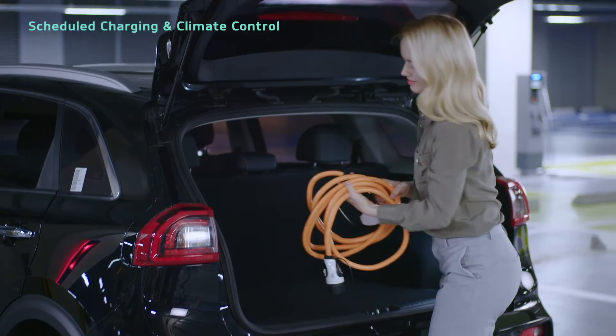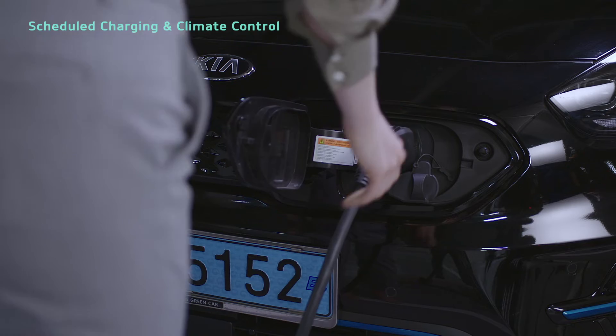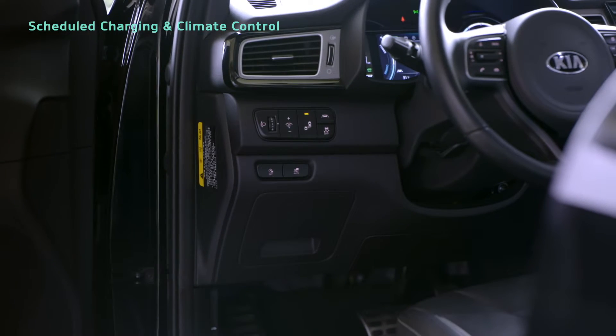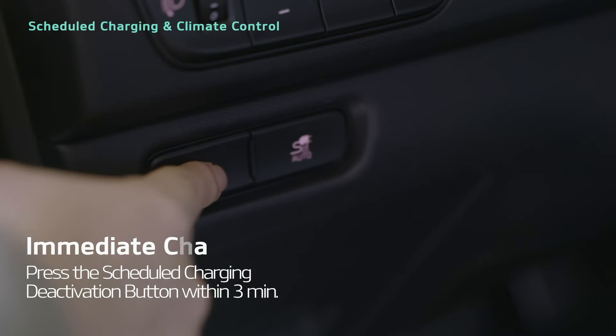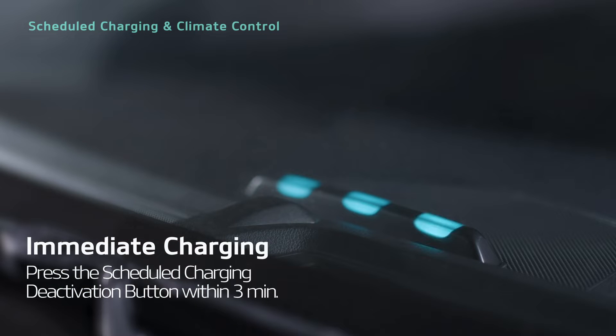After choosing your scheduled charging settings, if you leave AC charging or the portable charging cable connected, scheduled charging will be set. If you press the Scheduled Charging Deactivation button to the left of the driver's seat within 3 minutes of connecting a charging cable, you can charge immediately.